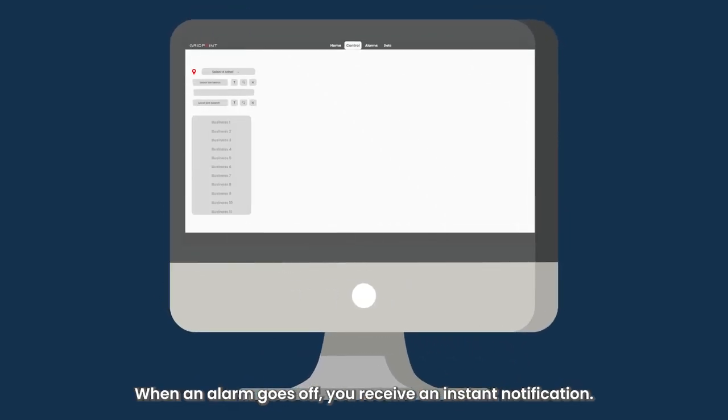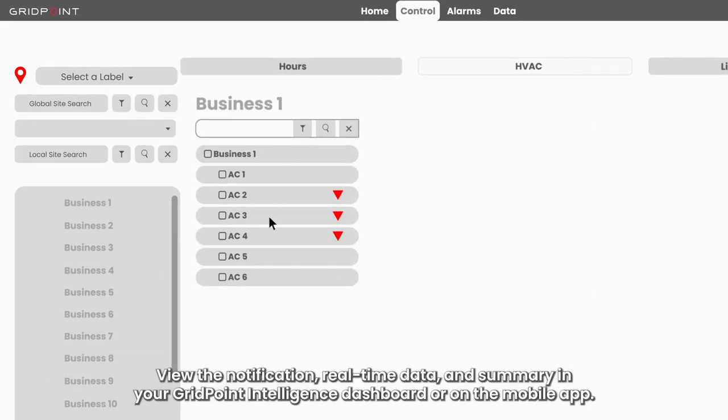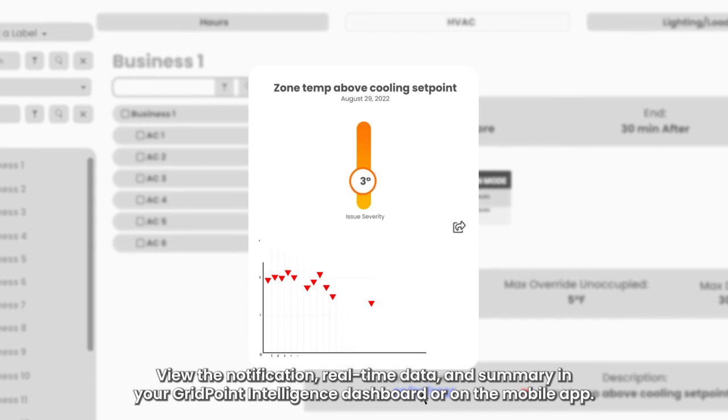When an alarm goes off, you receive an instant notification. View the notification, real-time data, and summary in your GridPoint Intelligence dashboard or on the mobile app.